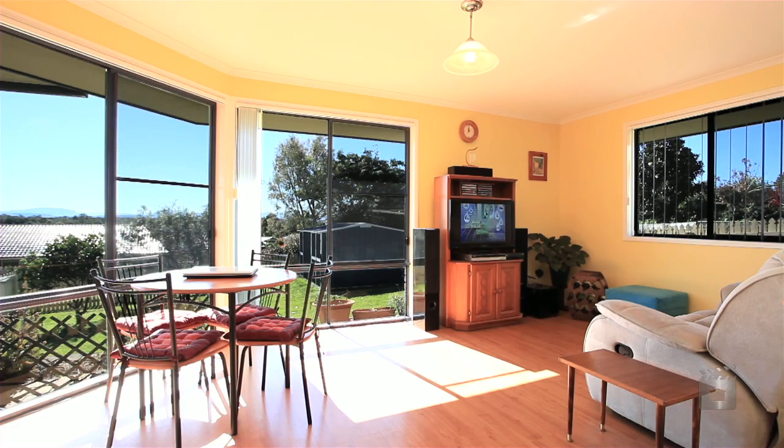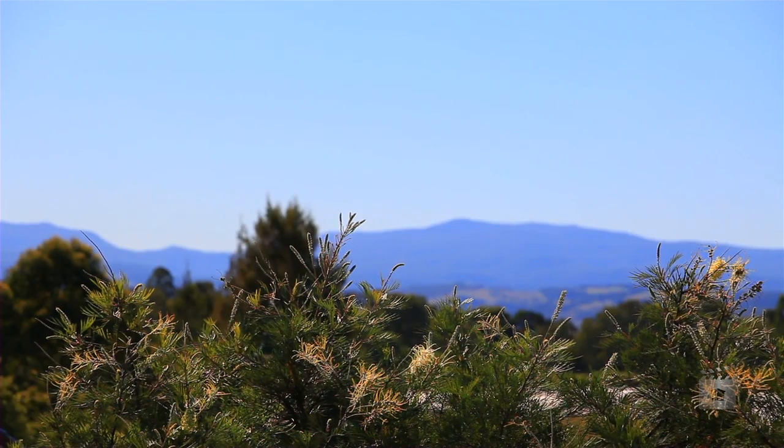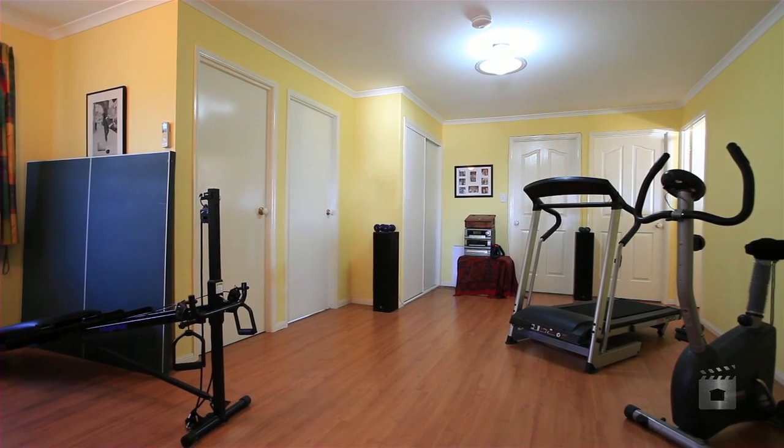This home has been designed to take advantage of the natural light, with three of the four living areas facing north, with views to the mountains. Three bedrooms, main with ensuite plus a study, and a large soundproof activities room for a gym or kids retreat.